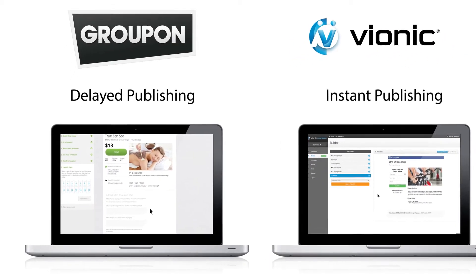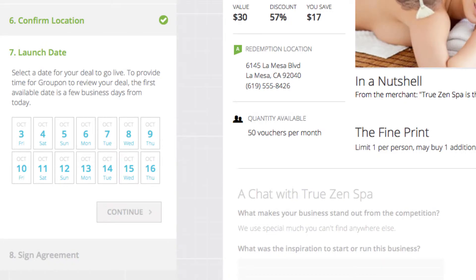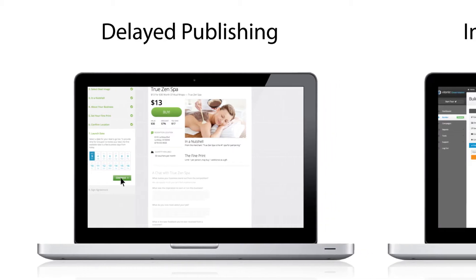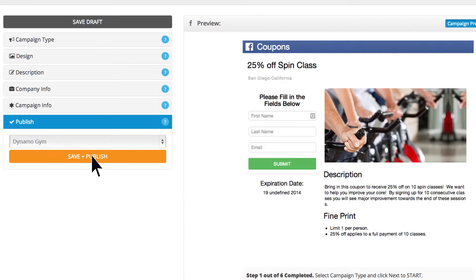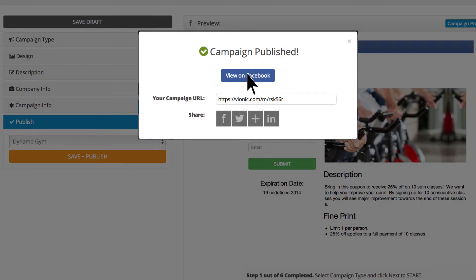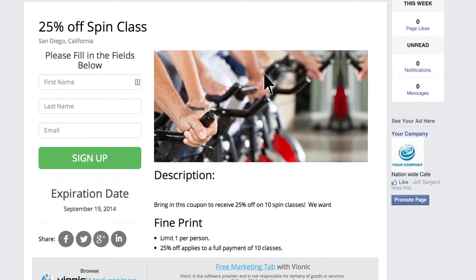Don't get stuck at the starting line waiting for your campaign to get published. DealMaker gives you full control over publishing. Your campaign goes live instantly when you want, with the freedom to continue or stop at any time.